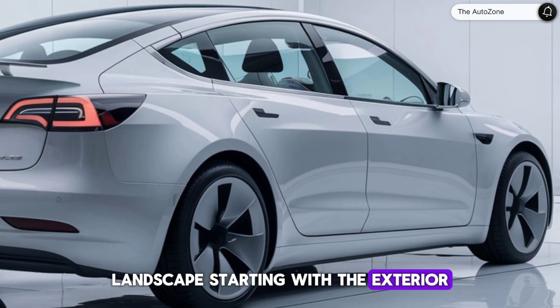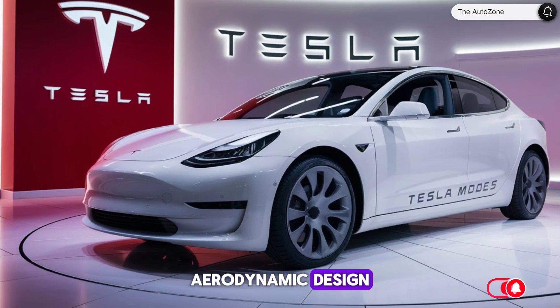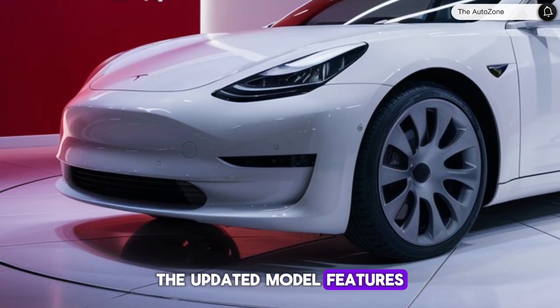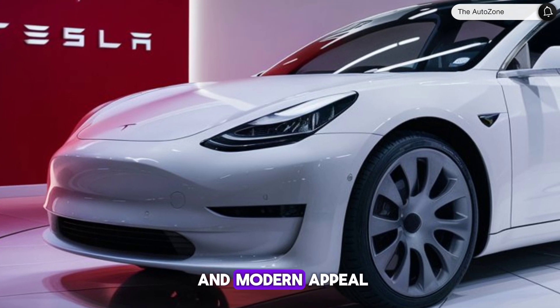Starting with the exterior, the Model 3 maintains its sleek, aerodynamic design that's become a signature of the Tesla brand. The updated model features a more refined front end, giving it a fresh and modern appeal.